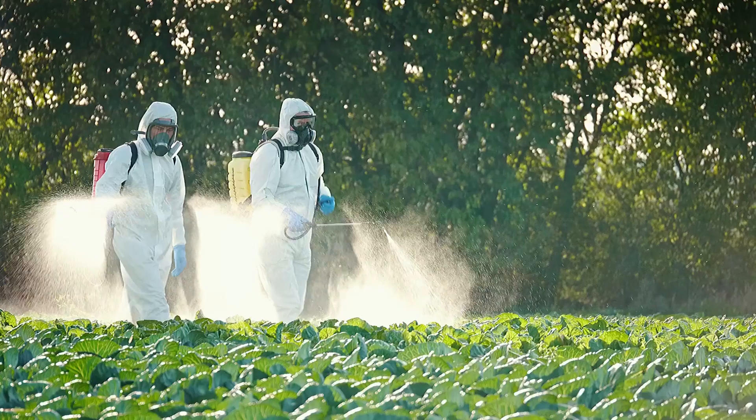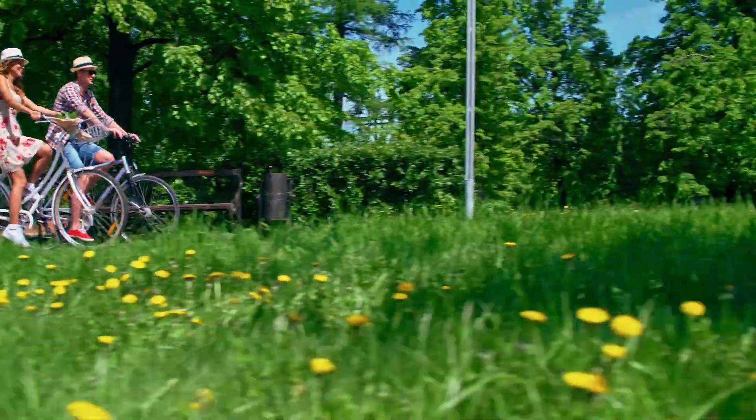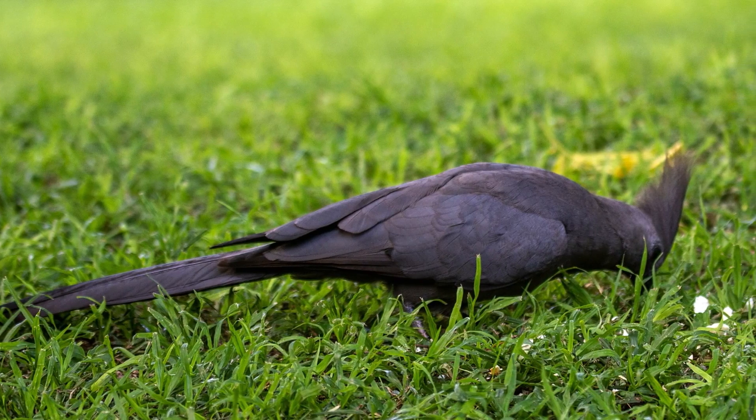Before moving on, a quick disclaimer: while chemical applications can be harmful to the environment, that doesn't make grass evil. Grasses often have extraordinary root systems that can prevent erosion, and they feed a variety of birds and animals. If you're mulch mowing instead of catching the clippings, you're providing even more goodness to your soil. Now let's go over a few good lawn alternatives.